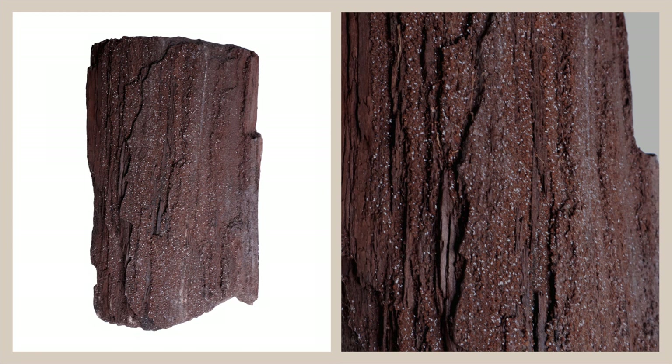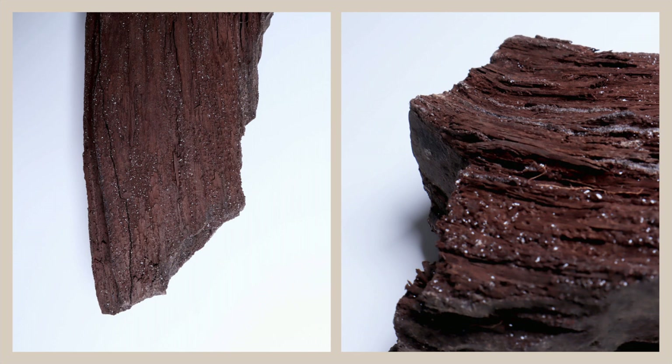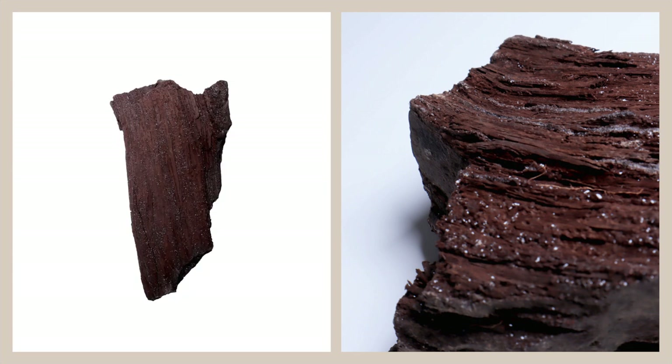What has happened here is that instead of the wood decaying, it was buried in sediments that prevented oxygen and organisms from breaking it down like a piece of wood normally would. Over millions of years, silica-rich water deposited minerals — in this case quartz — and over time replaced all of the biological material.